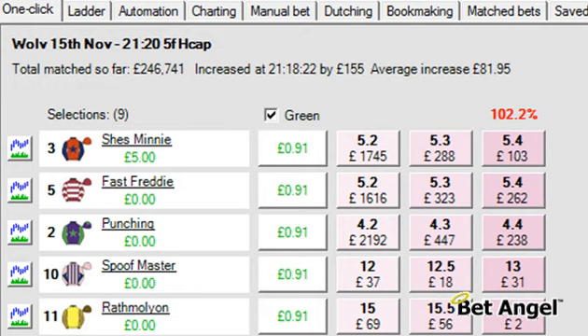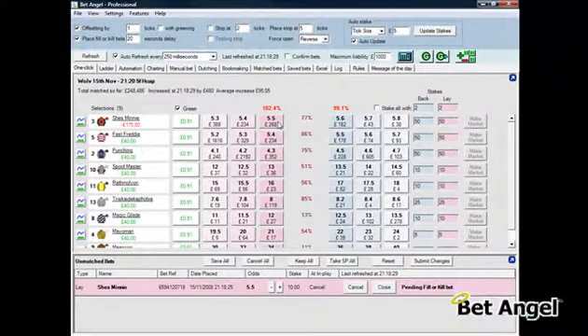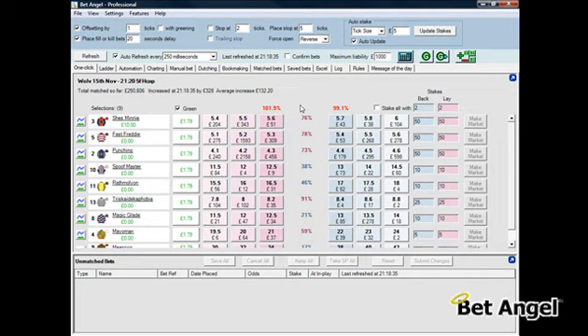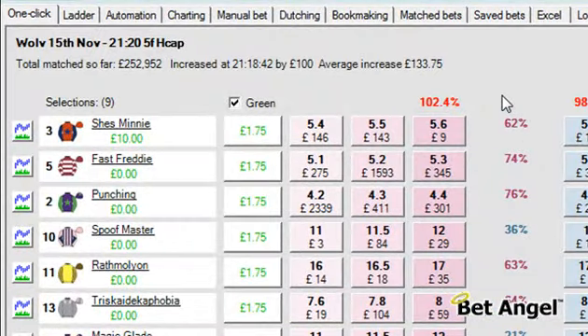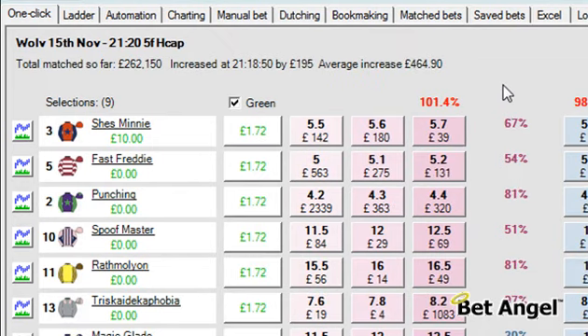So we're up £5 at the moment. If I click the green column you can see we could win whatever the result for 89p, but 89p isn't a great amount so I've put another order in at 5.5 — that's filled. Bet Angel puts the back bet into the market at 5.6 and that's been filled. So hey presto, we are now up £10, or if we wanted to green out and hedge our profit across everything that would be £1.75 across the entire book.